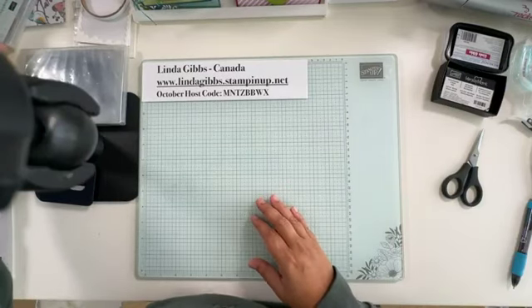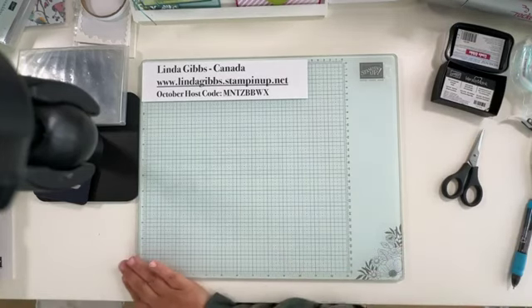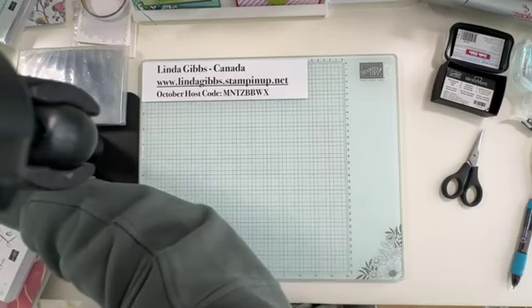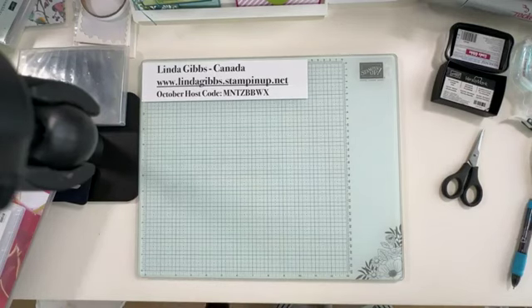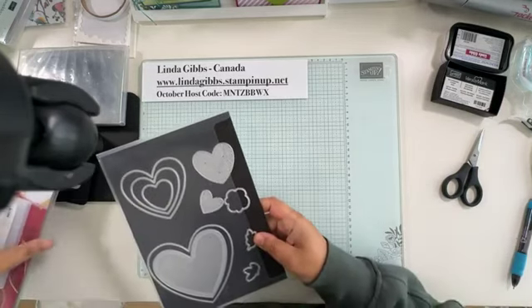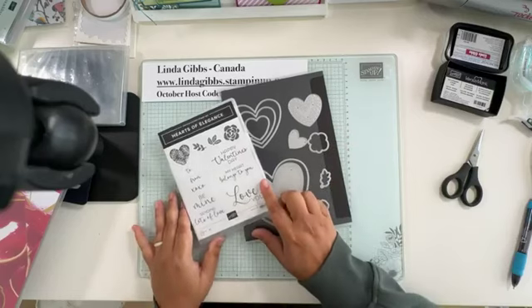On to the online exclusives — I have three cards I'm going to be making today. I'll show you the items I'm not using and then the bundles I am using. The one suite I'm not fully using is the Hearts of Elegance, or I think it's called Marbled Elegance — it's kind of a Valentine's suite, so we're already skipping over Christmas.